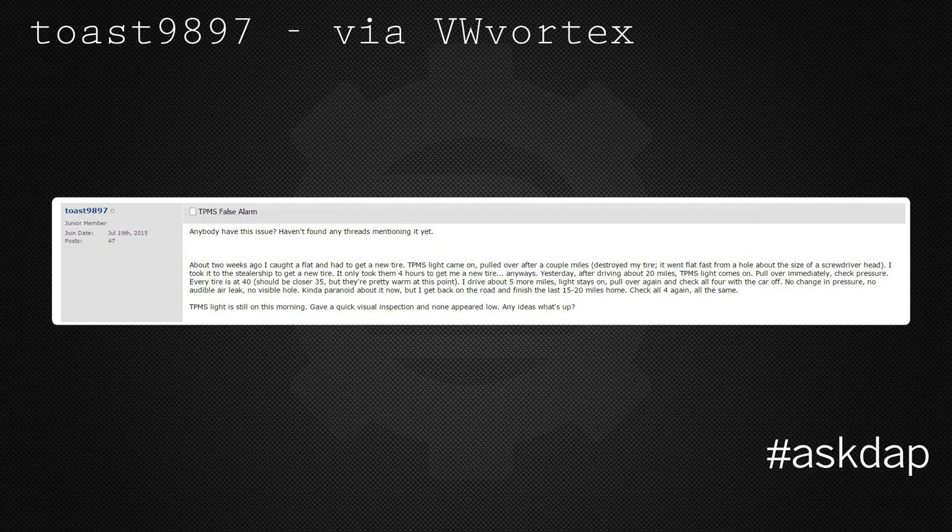A user on Vortex is having a false tire pressure monitoring system alarm. He says: About two weeks ago I caught a flat and had to get a new tire. The TPMS light came on and I pulled over after a couple miles — destroyed my tire. I took it to the dealership for a new tire. Yesterday, after driving about 20 miles, the TPMS light came on again. I pulled over immediately and checked — every tire was at 40 PSI, should be closer to 35 but they're pretty warm. Drove five more miles, light stayed on. No change in pressure, no audible air leak, no visible hole. The TPMS light is still on this morning.